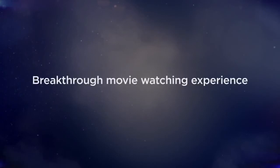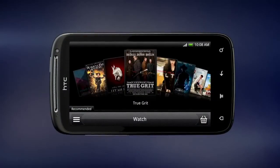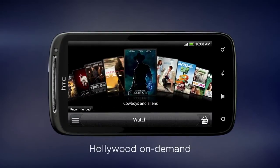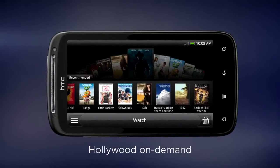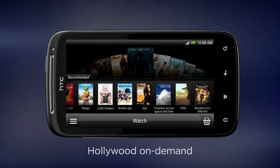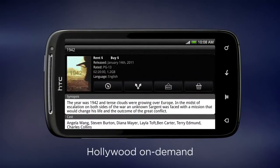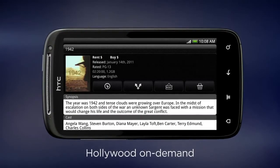HTC Sensation brings you an unprecedented movie watching experience with HTC Watch, offering a full selection of premium content. HTC Watch is integrated into the HTC Sense experience, so you can browse the latest video offerings in a rich and visually engaging way. And because HTC Watch uses progressive downloading technology, you can start watching your video right away without waiting for a huge file to finish downloading. This is as instant as it gets.